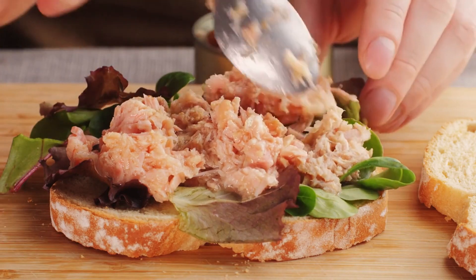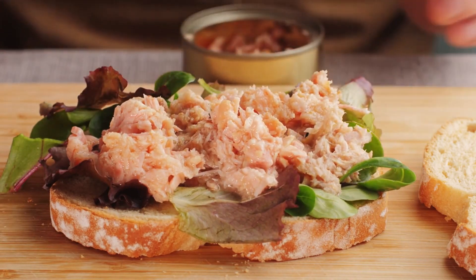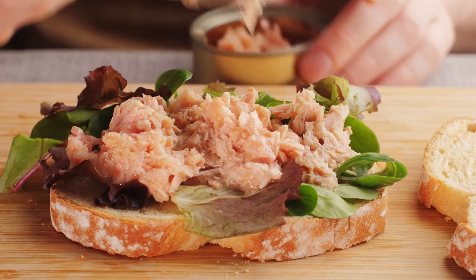Omega-3 fatty acids: tuna, especially varieties like albacore and bluefin, contains omega-3 fatty acids such as EPA and DHA, known for their anti-inflammatory properties and cardiovascular benefits.